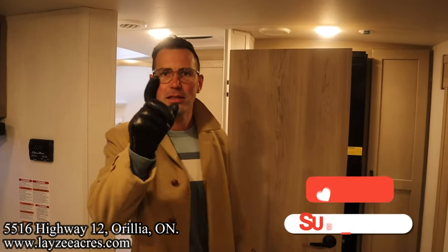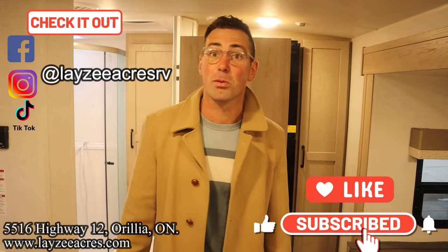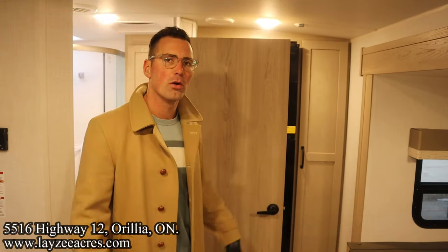That's the video! Hit the like button and the subscribe button, and hit us up on Instagram, Facebook, and TikTok. Leave us a comment down below and have yourself a good day.